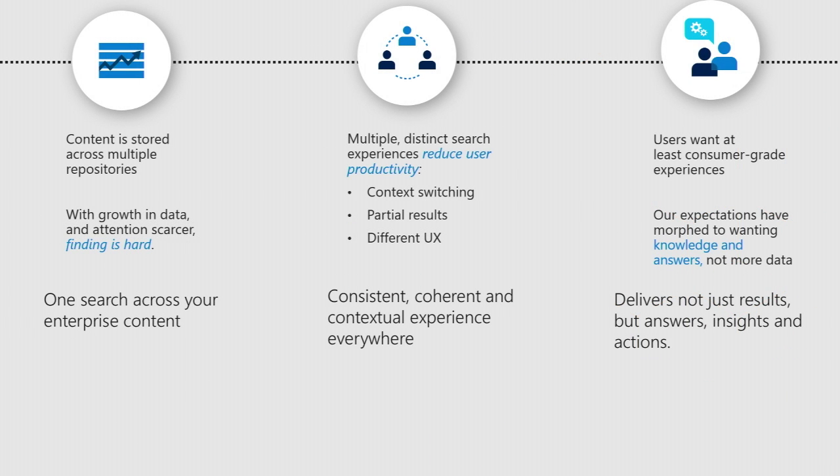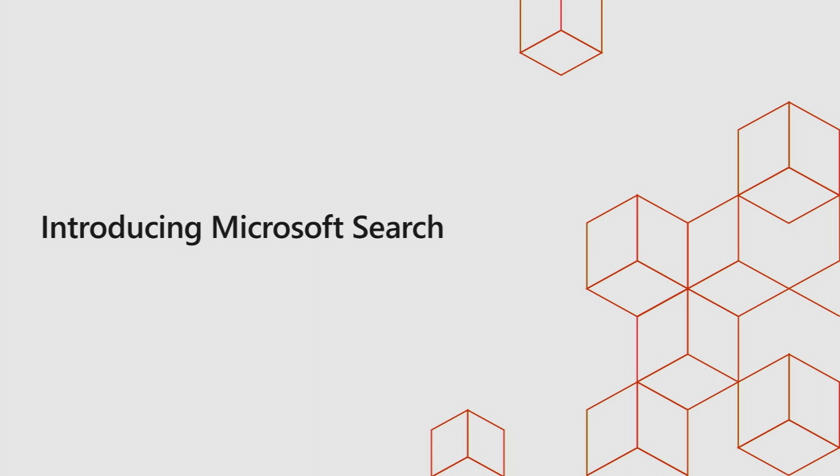What we want — and what users want — is the ability to do one query and search across everything in the enterprise. Don't make people go back and forth to different search engines. We want the experience to be more consistent, with a coherent design and user interface, and the ability to search wherever you are. Most companies have an intranet homepage where most internal search happens, but sometimes it's just better to be able to search in the context of your workflow without having to switch back and forth all the time.